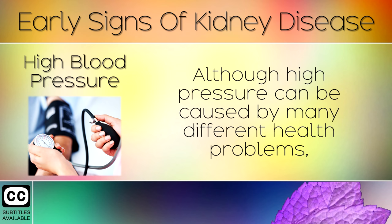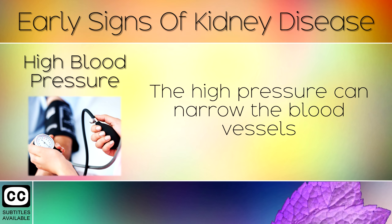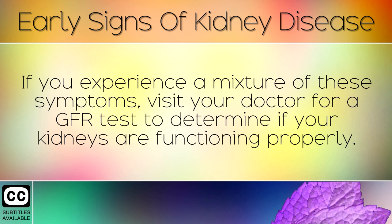Sign 12: High Blood Pressure. Although high blood pressure can be caused by many different health problems, it is linked with a higher risk of kidney disease. The high pressure can narrow the blood vessels, which eventually damages your kidneys and reduces normal blood flow. If you experience a mixture of these symptoms, visit your doctor for a GFR test to determine if your kidneys are functioning properly.